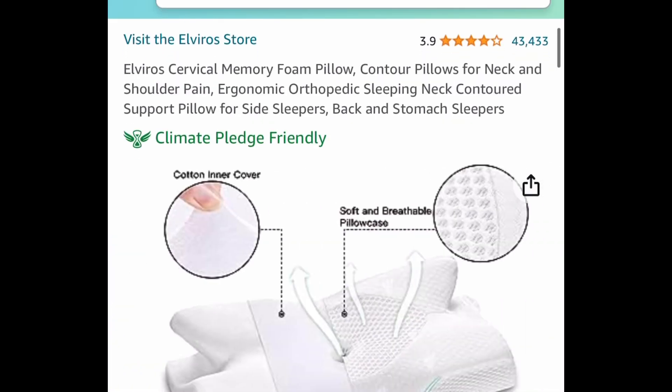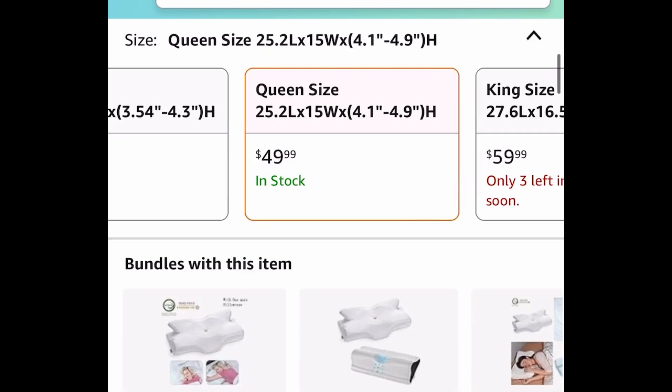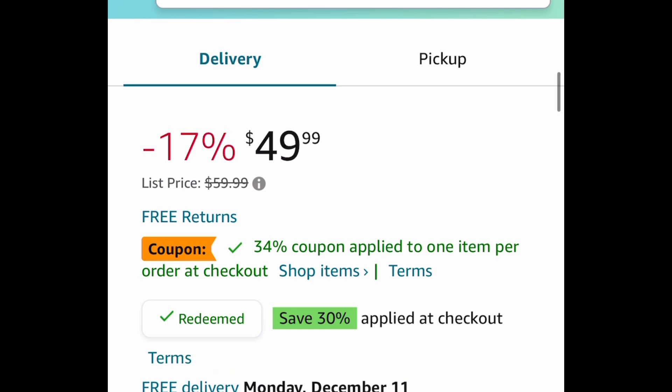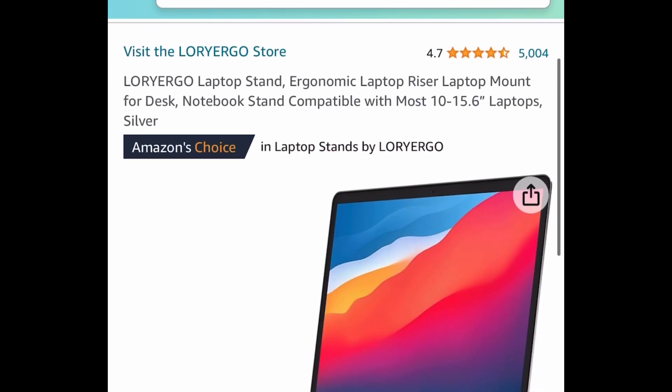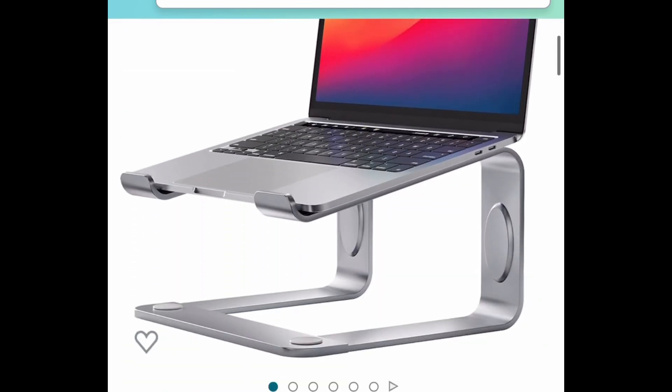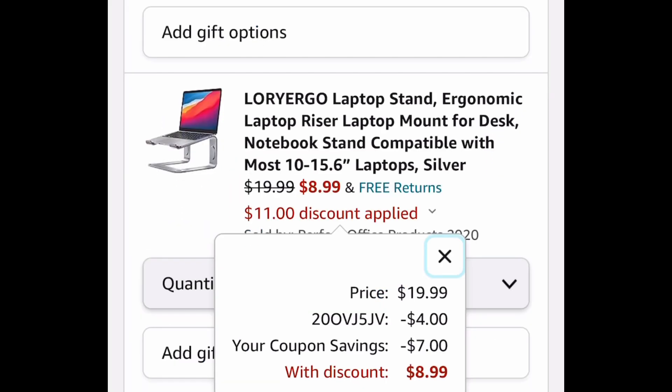Next one we have the cervical memory foam pillow. This one is currently price dropped plus a coupon — clip that coupon, put in a code, and get it for $17.99. Then we have this laptop stand or riser with amazing reviews that fits laptops from 10 to 15.6 inches. Clip that coupon and put in the code and get it for $8.99.